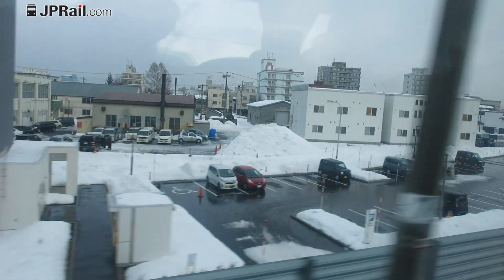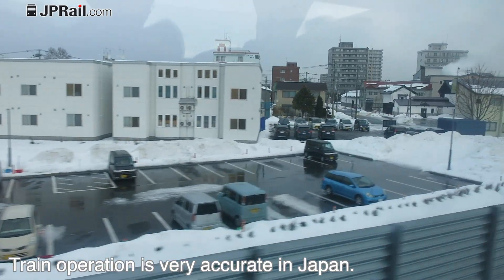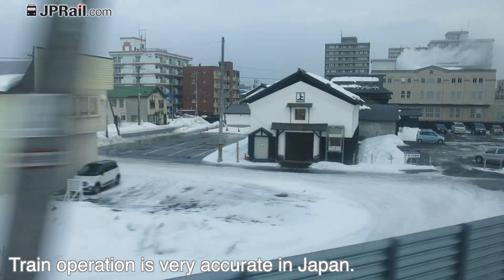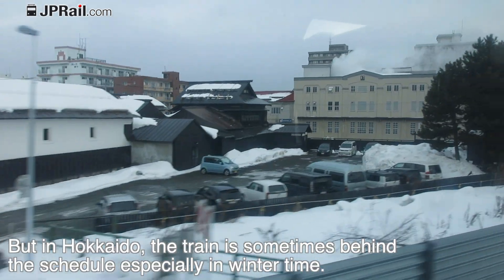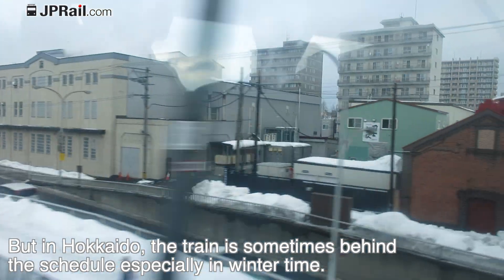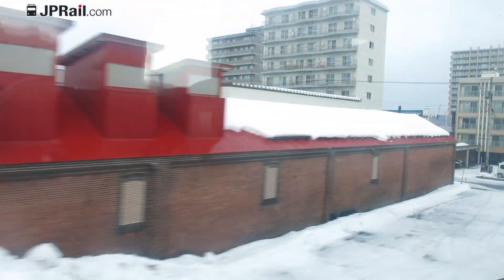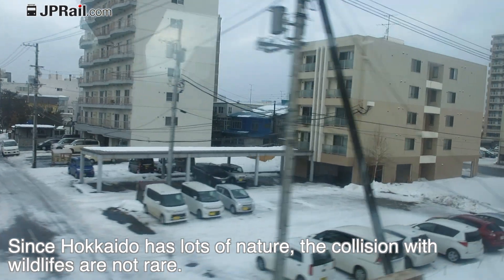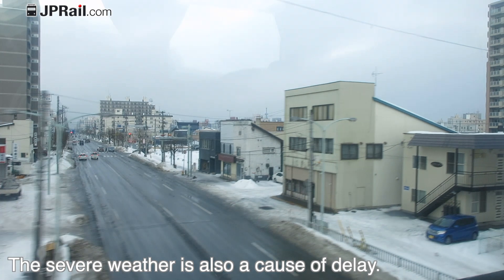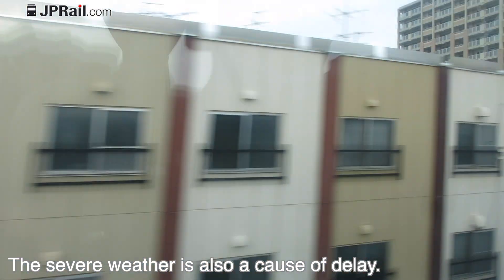The train is leaving Asahikawa station — it is five minutes late. Train operations are very accurate in Japan, but in Hokkaido the train is sometimes behind schedule, especially in winter time. Since Hokkaido has a lot of nature, collisions with wildlife are not very rare, and severe weather is also a cause of delay.